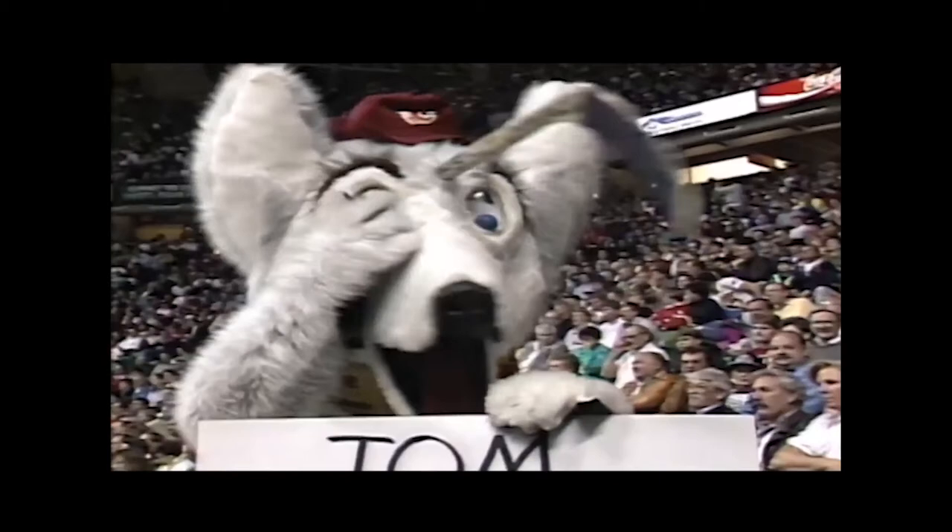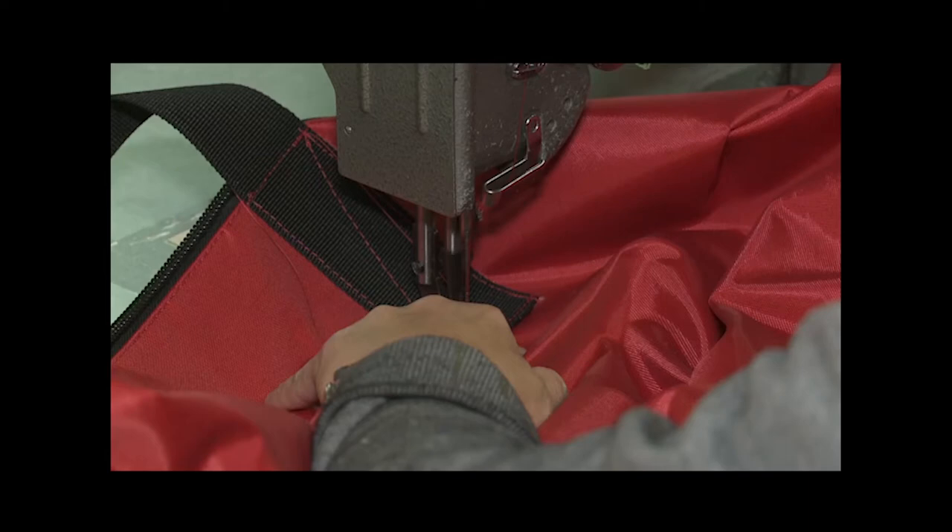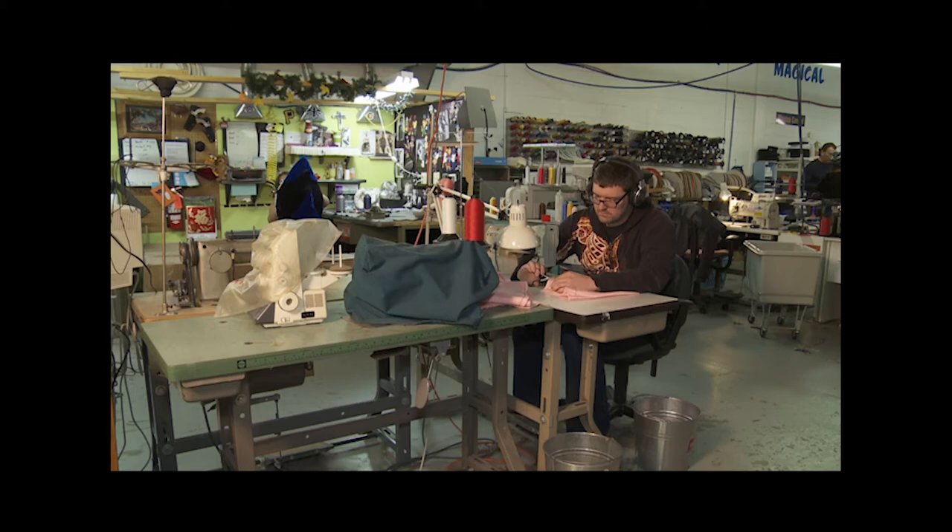Teams would come play the Flames and a couple of days later I'd get a phone call: 'Hey, that's a great idea — can you build one for us?' The calls got to be too many, and in 1987 we started building them for other organizations. Some 25 years later those organizations number in the hundreds, from the NHL to the CFL to Major League Baseball and the NFL, as well as corporate clients like Cathay Pacific Airlines and Visa.